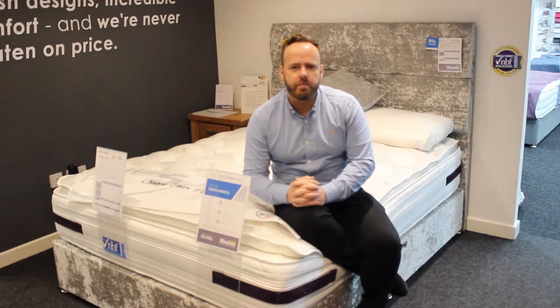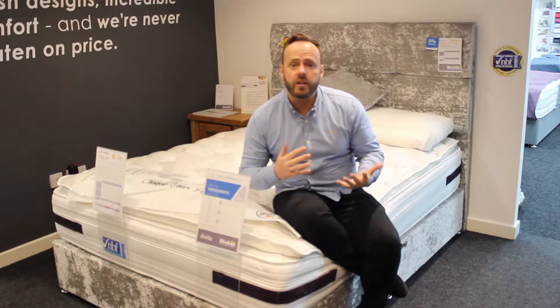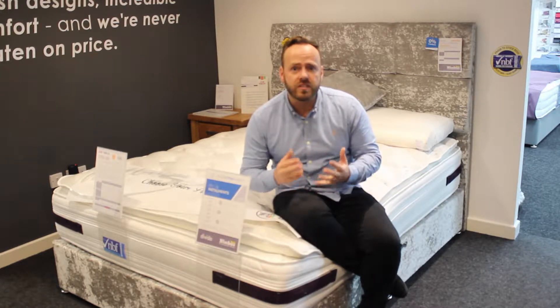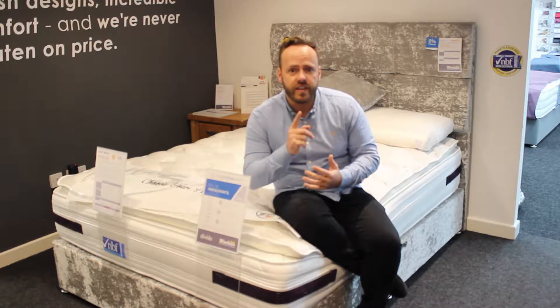At Nimbus Beds, we take pride in being able to design your own Divan bed. We implemented this right about a year ago and our customers absolutely love it. You're able to design your own Divan bed with these easy steps.